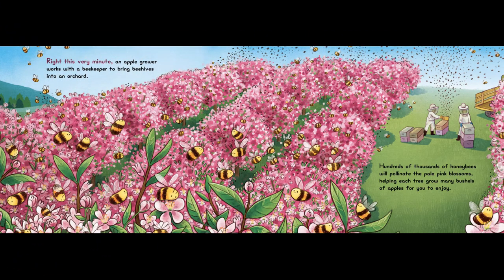Right This Very Minute, an apple grower works with a beekeeper to bring beehives into an orchard. Hundreds of thousands of honeybees will pollinate the pale pink blossoms, helping each tree grow many bushels of apples for you to enjoy.